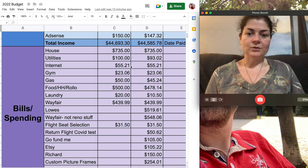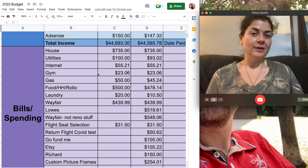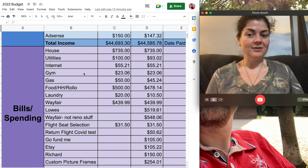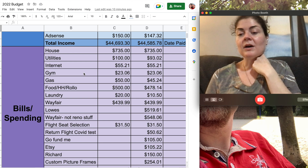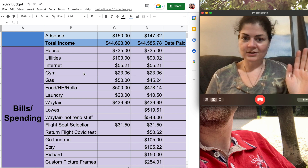Internet is $55.21 every month. Gym membership is $23.06. Now that one of my bathrooms is totally done, I do need to go to Planet Fitness sometime and cancel this membership because there is no Planet Fitness near me, so if I have a gym membership it's going to have to be to one of the local gyms in the city that I live in now. I do need to go cancel this at some point.